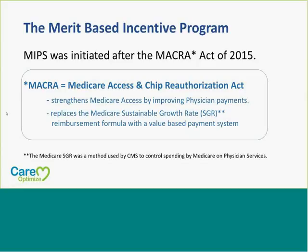What MIPS is, is the Merit-Based Incentive Program, and it was initiated after the MACRA Act of 2015. This program is going to strengthen Medicare access by improving physician payments and replace the Sustainable Growth Rate Program with a value-based payment system.